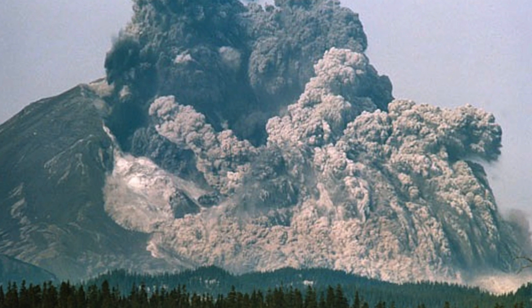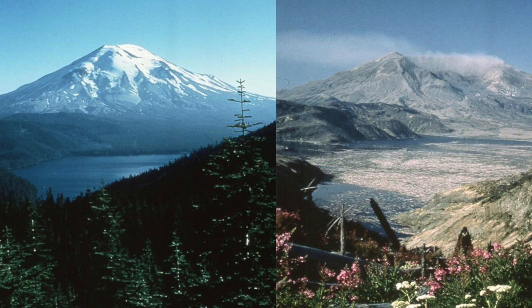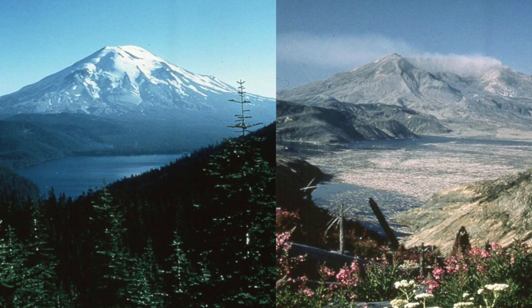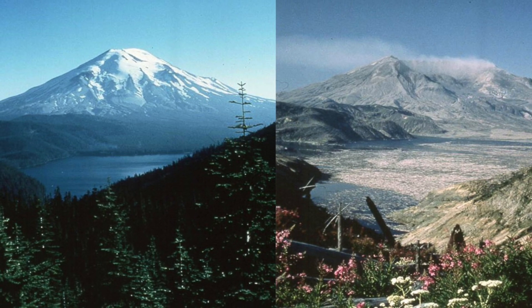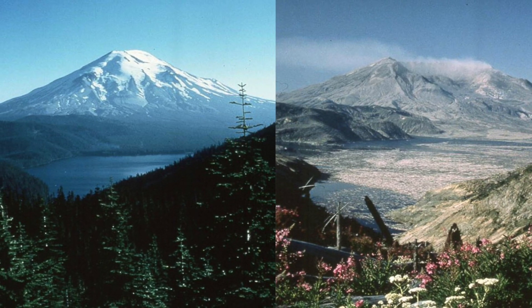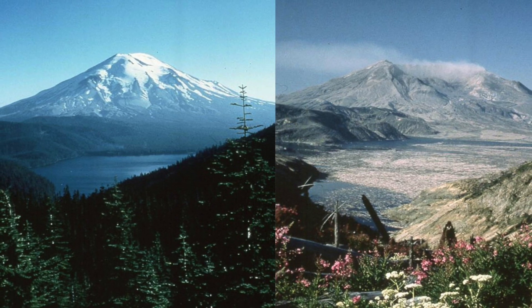Now that you know about the events that ensued at Mount St. Helens, I'm going to talk about the environmental and societal impacts of the volcanic eruption. As a result of the events of the 1980 eruption, several parts of the environment were altered. For starters, the summit of the volcano was destroyed. This happened when the 5.1 magnitude earthquake caused the summit to slide off the face of the volcano.